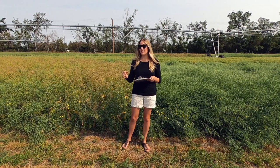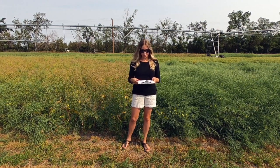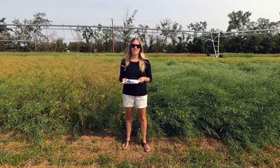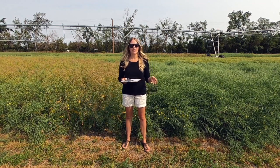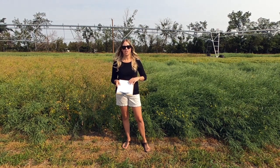Following harvest, we're going to determine yield and take some seed quality parameters, and also calculate water use efficiency using our rainfall and irrigation data collected throughout the season along with the change in stored soil moisture.